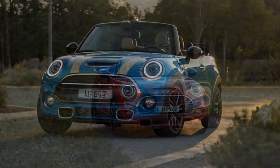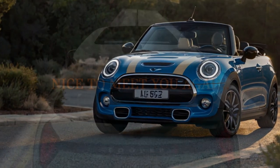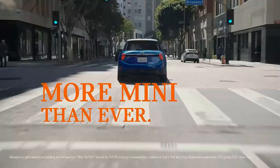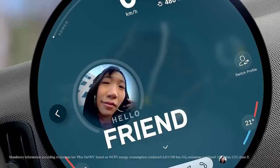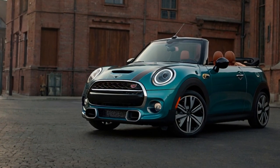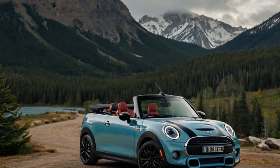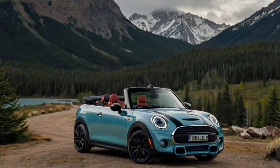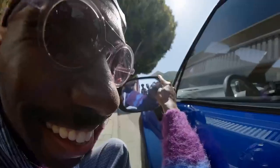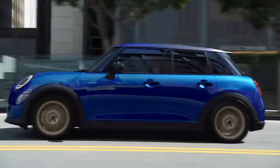The 2025 Mini Cooper S Convertible strikes a thoughtful balance between sporty handling and everyday comfort, making it a versatile choice for both spirited drives and relaxed cruising. The suspension is tuned to provide a composed and predictable ride, effectively absorbing minor road imperfections while maintaining stability. Even on winding roads or uneven surfaces, the convertible remains confident and controlled. While the focus is clearly on delivering a sporty feel, Mini has managed to keep the ride from becoming too firm, making it comfortable for daily commutes or longer road trips.